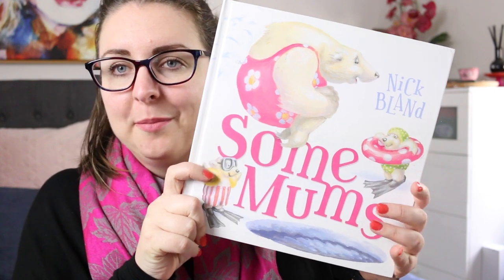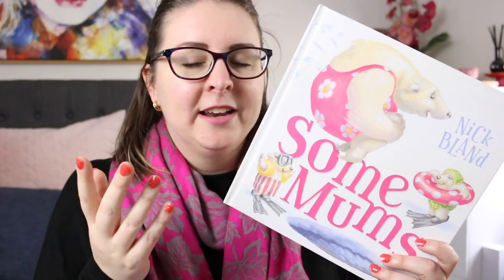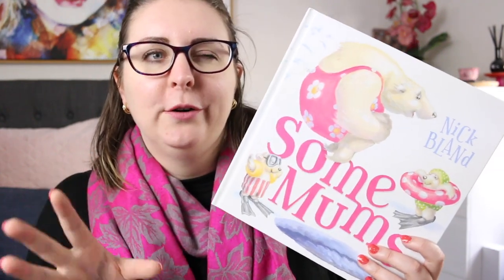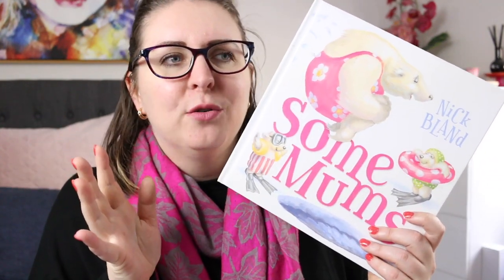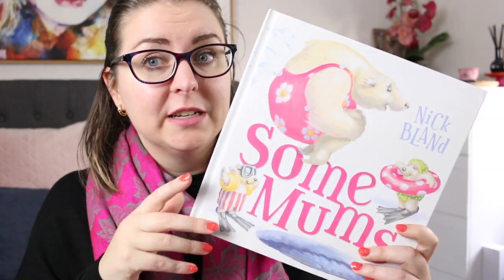There is Some Mums by Nick Bland. This is a book that is quite good around Mother's Day. It is simply about the qualities of mums, so lots of really great tier two words that describe mums like tough and fierce, and then also other qualities like being able to solve problems — but in different ways to other mums because everyone is unique and different.